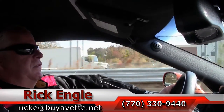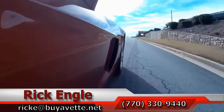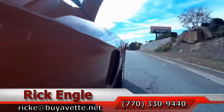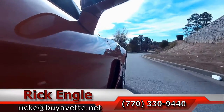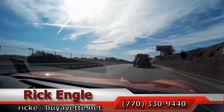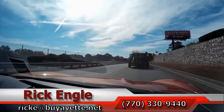If you'd like to test drive this car or any of our cars in inventory, feel free to call me at 770-330-9440, or you can email me at ricke@biovet.net. Thank you so much for letting us show you this absolutely gorgeous 2008. Hope you've enjoyed the test ride as we have.